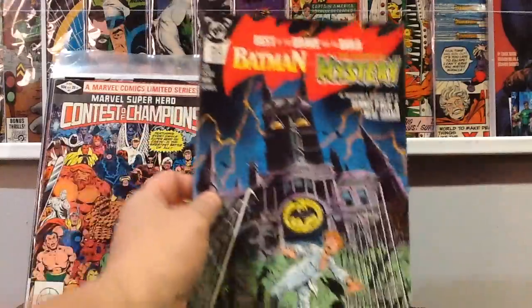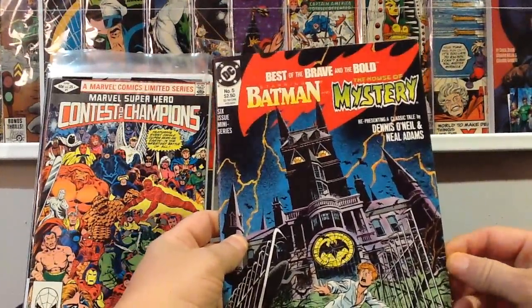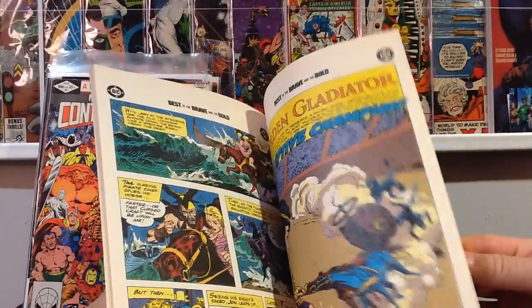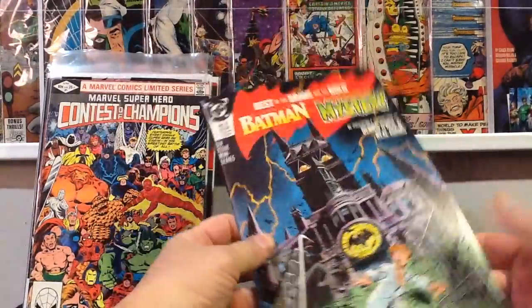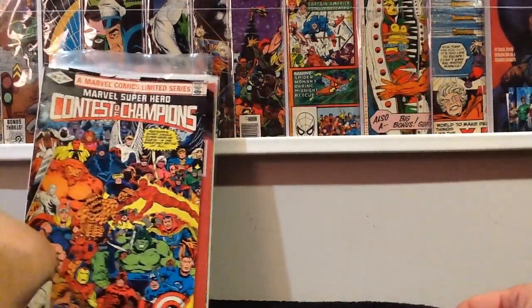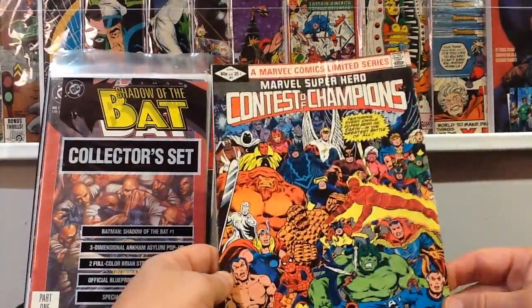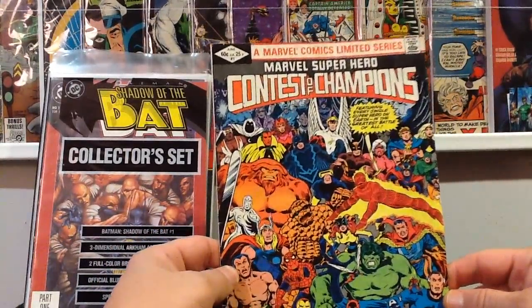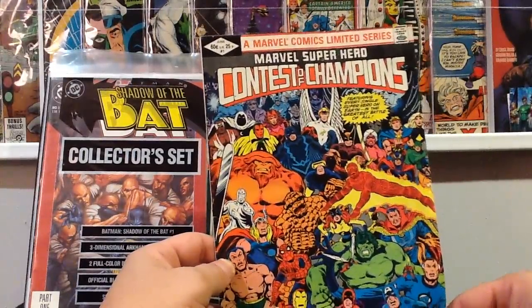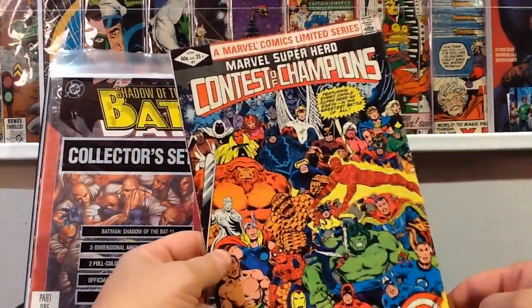Found this in the quarter bin — Best of Brave and the Bold: Batman and the House of Mystery. Figured it'd be a pretty cool read. I also found issue one of Contest of Champions in the quarter bin — it's in rough shape, but I gather it's similar to Secret Wars. It's only a three-issue limited series, so if I find two and three I'll read the whole thing.